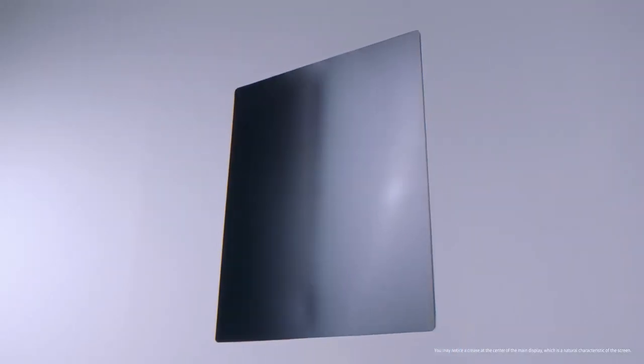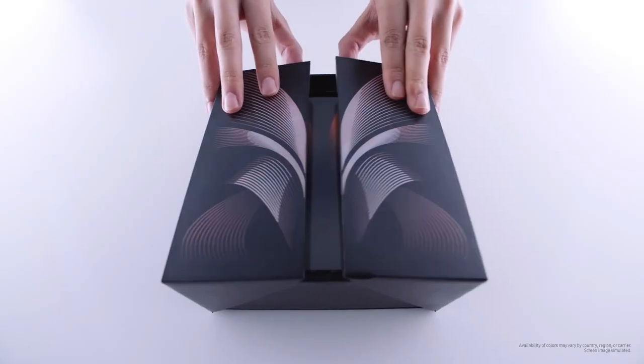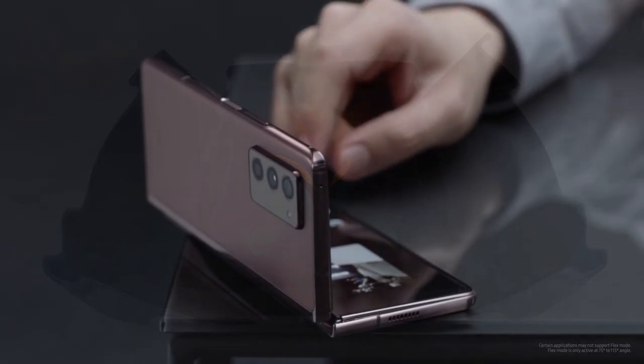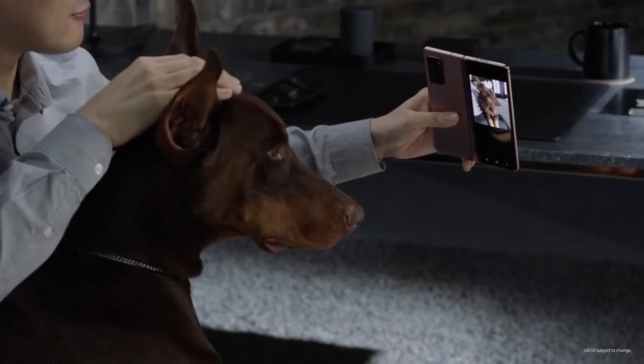The technology is problematic, as the OLED screen layer that sits over the camera impacts the quality of selfie photos and videos. Moreover, it is unclear where Ice Universe got his information, and he also did not divulge any additional details about other under-display camera solutions which he might have seen.